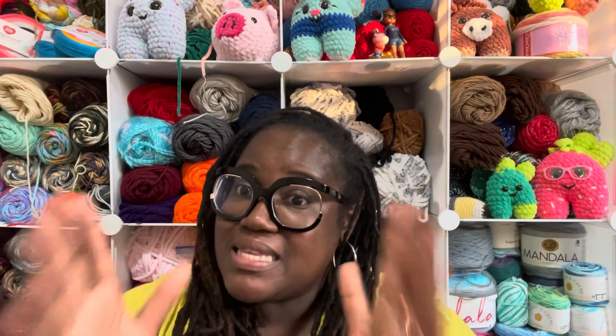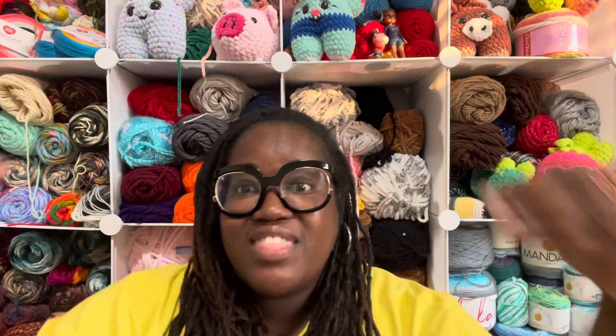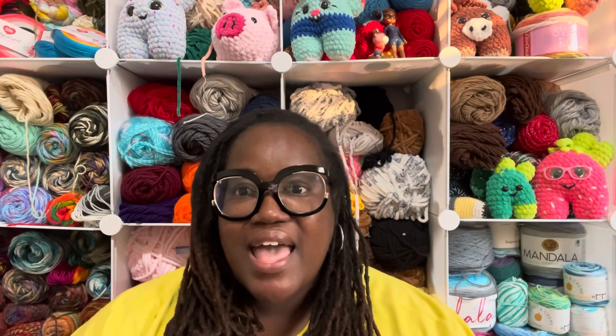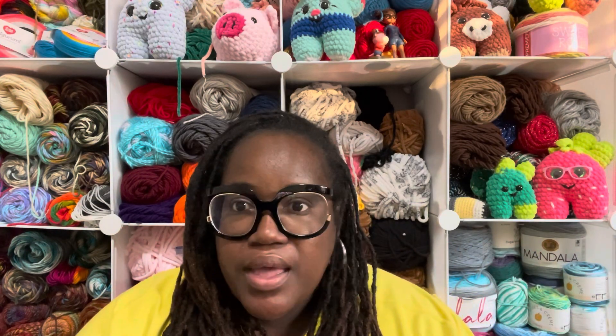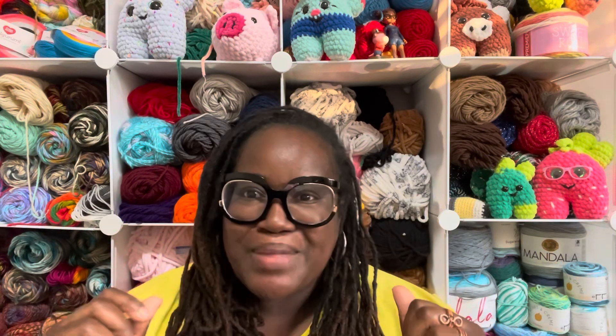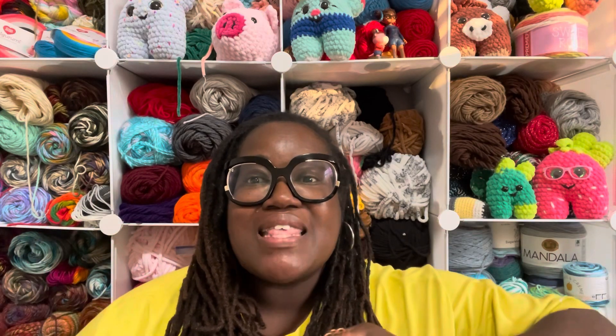One thing I love about them is that when you love a thing and you create something for that thing you love, you have an understanding of what the crafter actually needs — because you crochet or you knit or whatever. I see that in the quality of Priscilla's bags. I was talking about the zipper, because there are zippers on the project bag, and those are actually so good.